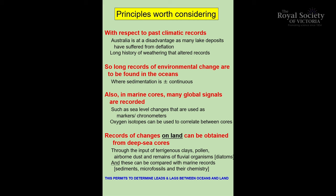There are principles worth considering with respect to past climate. Australia is at a disadvantage because you have a loss of record through deflation of weathering and soil formation.